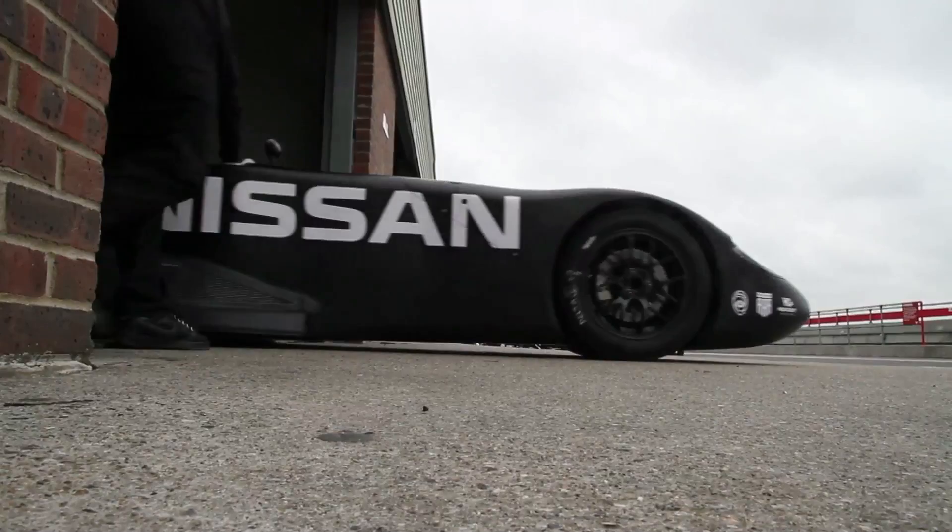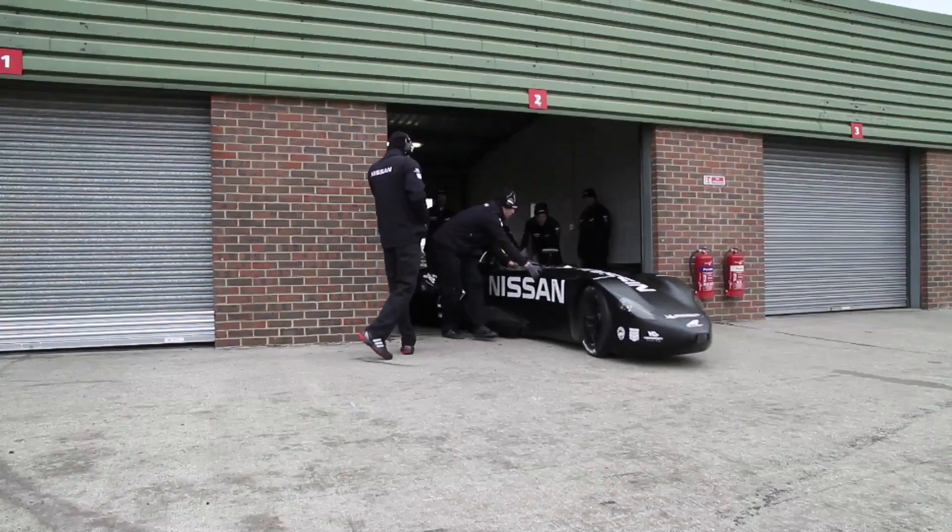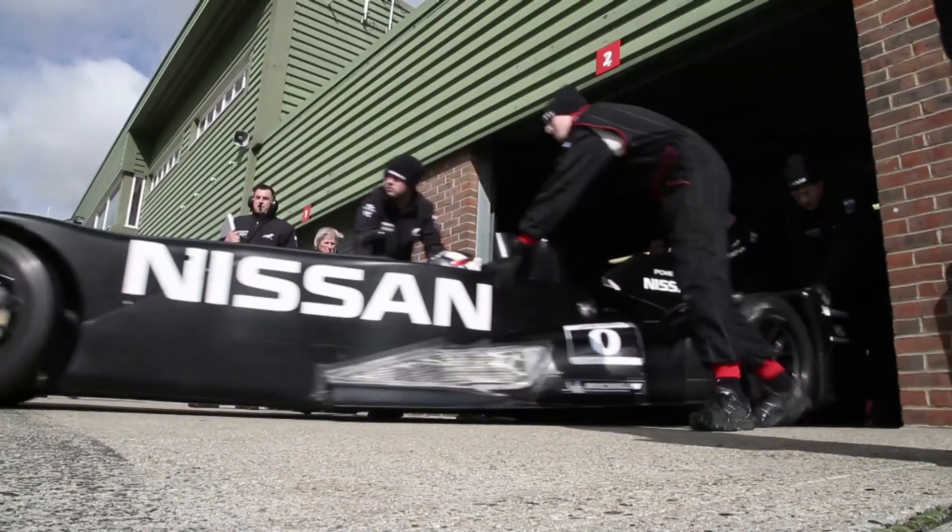Good morning, I'm Ben Bull, the concept originator of the Deltawing. I'm sorry that I can't be with you in person today, but I'm away testing. Michelin asked me to make a quick video discussion of how the Deltawing relates to the Michelin Challenge Design and the subject of half — lightweight with a passion.